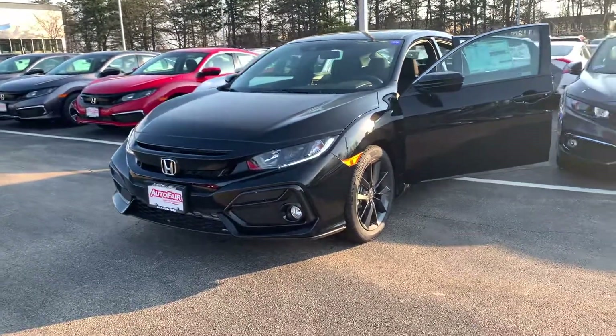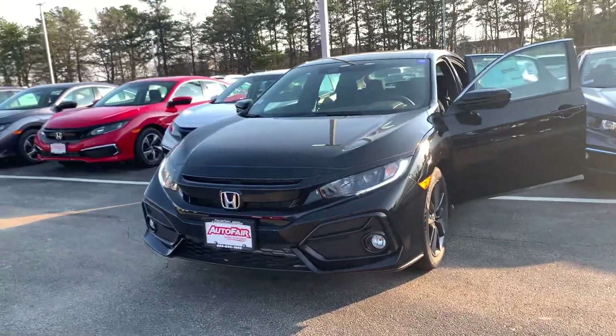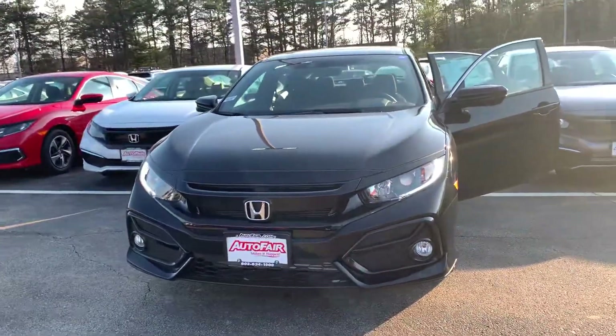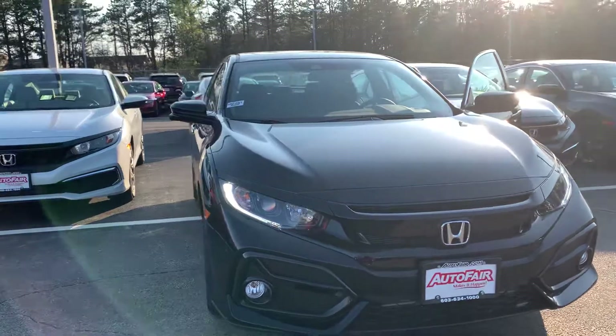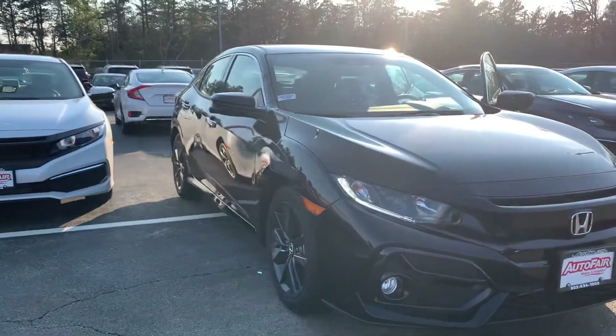Hi, good afternoon Hannah. This is Nicole over at AutoFair Honda showing you your new 2021 Honda Civic. I'm going to do a quick walk around the outside of the vehicle and then I will jump on inside to show you as many of the features as I can.